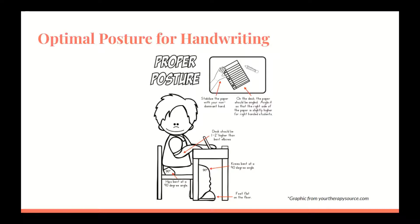A good rule to remember is the 90-90-90 rule — hips, knees, and ankles should all be at 90 degrees of flexion. Developmentally, kids are able to sit for various lengths of time to work on paper and pencil tasks. Movement breaks can be beneficial before, during, and/or after handwriting tasks.